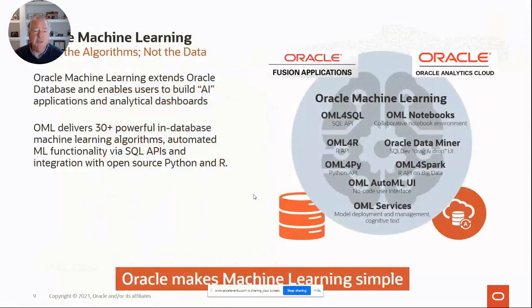What we're talking about is called Oracle Machine Learning since December 5th, 2019, when Willie Hardy posted a blog. Oracle Machine Learning has been a free, no-license-required feature of the database. It extends the database and delivers over 30 powerful in-database algorithms with core SQL APIs, plus integration with open-source Python and R. Depending on what you use: the native SQL is called OML for SQL; the R integration is OML for R; the Python integration is OML for Py.